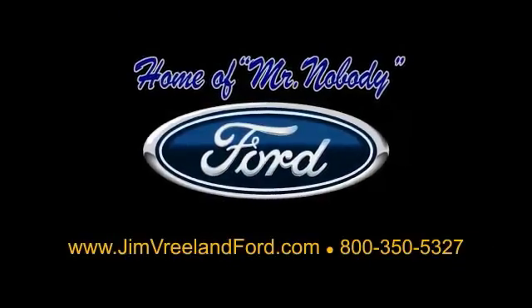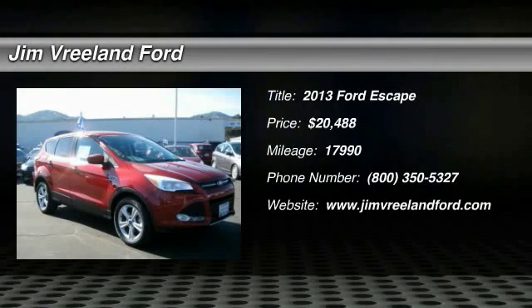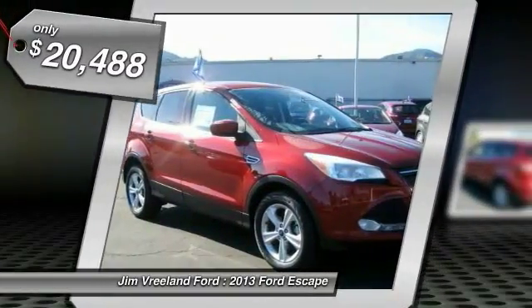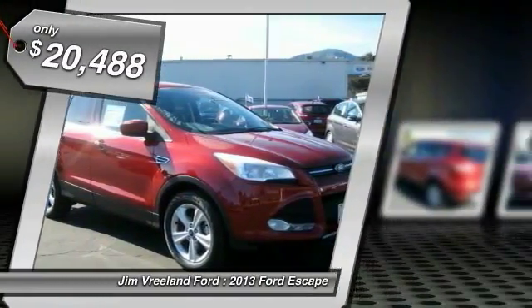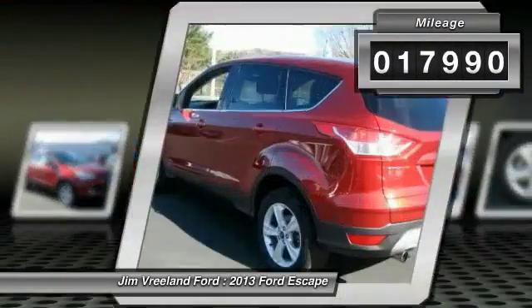Here is another excellent used vehicle. The 2013 Escape. Gas engines flex, tow, sip and go with Ford Escape and is priced below $25,000. This vehicle has less than 20,000 miles.